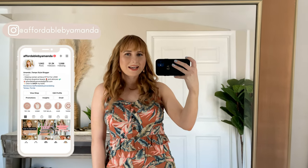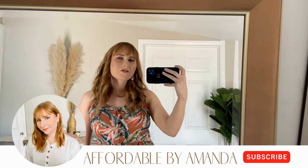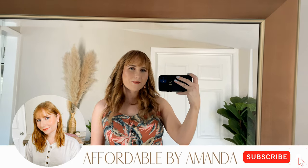Hey friends, welcome back to my channel. My name is Amanda. Today I am sharing a huge summer Loft try-on haul. Please don't forget to go down below and hit that red subscribe button — I'd love to have you join my fashion fam here. Let's get started.